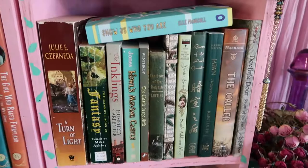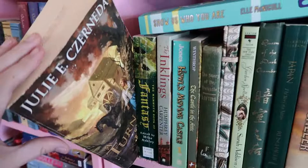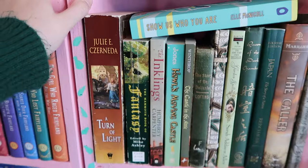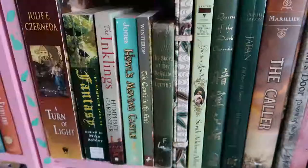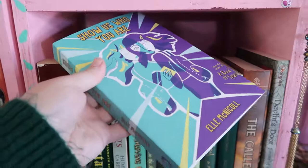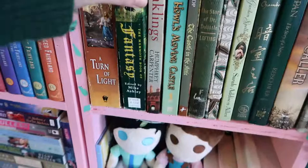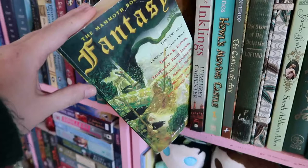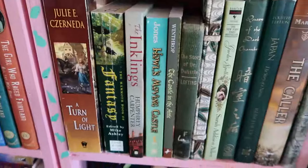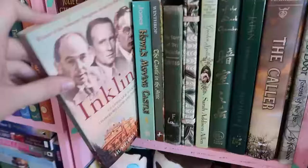This is my forest-themed shelf, mostly green with a few brown books. We have A Turn of Light by Julie E. Czerneda, which I absolutely love — also its sequel. It's kind of historical fantasy set in another world, all in one village because the main character can't leave due to magic tying her there. I really like the romantic elements and the platonic relationships. Show Us Who You Are by L. McNichol is an autism rep book set in near-future sci-fi with holograms. Then The Mammoth Book of Fantasy edited by Mike Ashley, with stories by all sorts of writers including Ursula K. Le Guin — I've read maybe half and they're really interesting. That's for my slow study of how fantasy has evolved over the years.